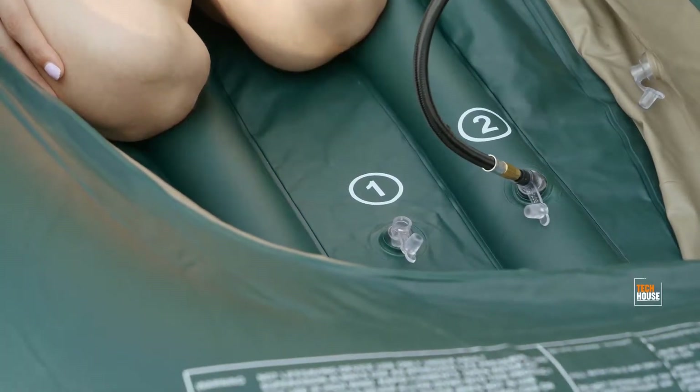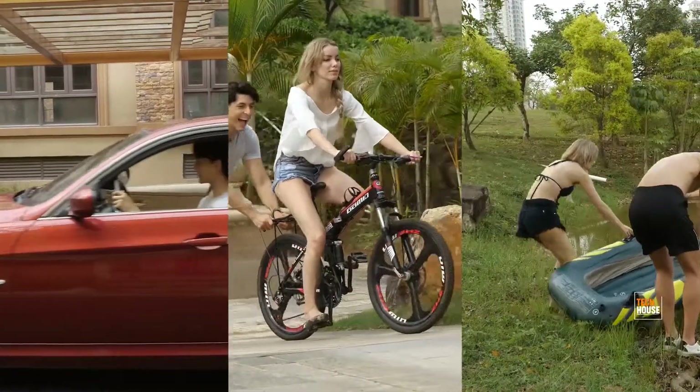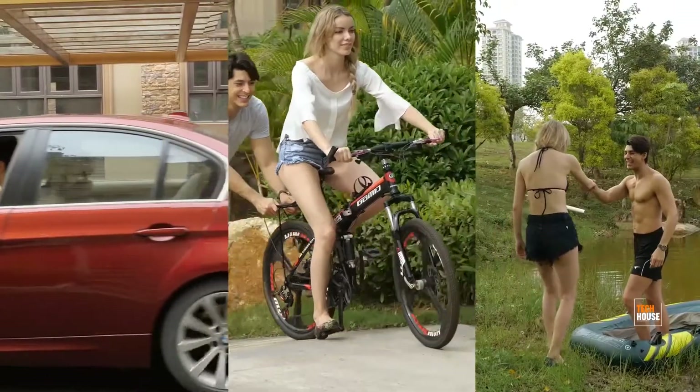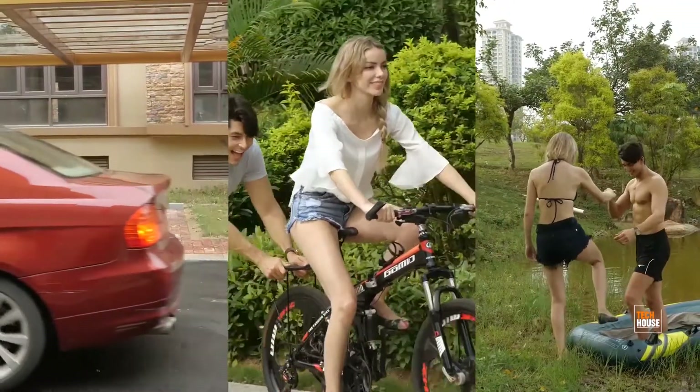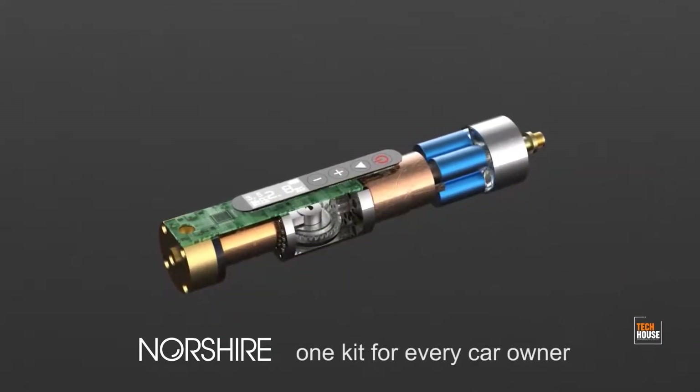Enjoy the quiet lake and inflate your kayak with Northshire — this will make you feel relaxed. It's that simple. With a Northshire portable air pump, you don't have to worry about various devices being affected by the lack of air. Northshire: one kit for every car owner.